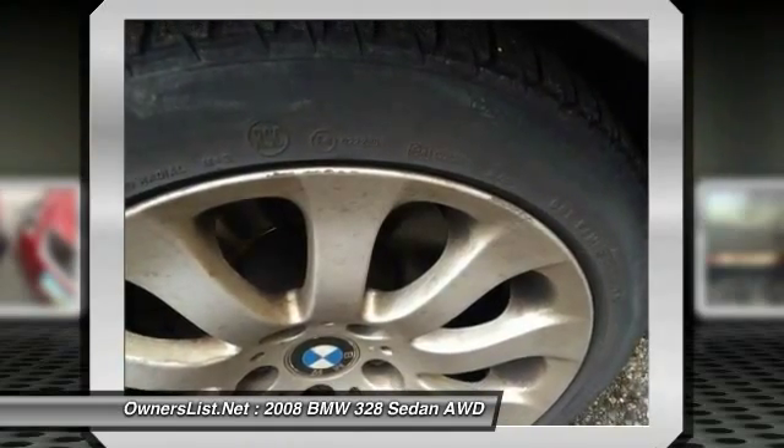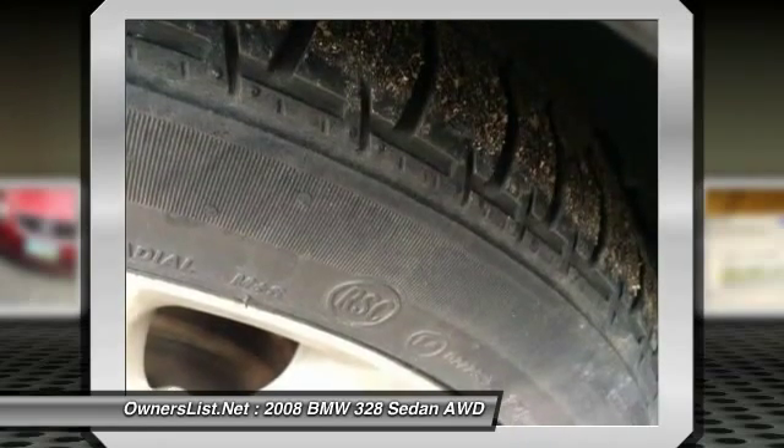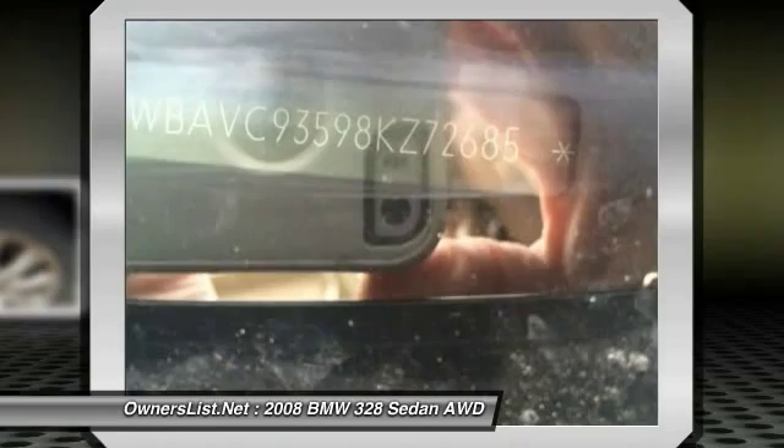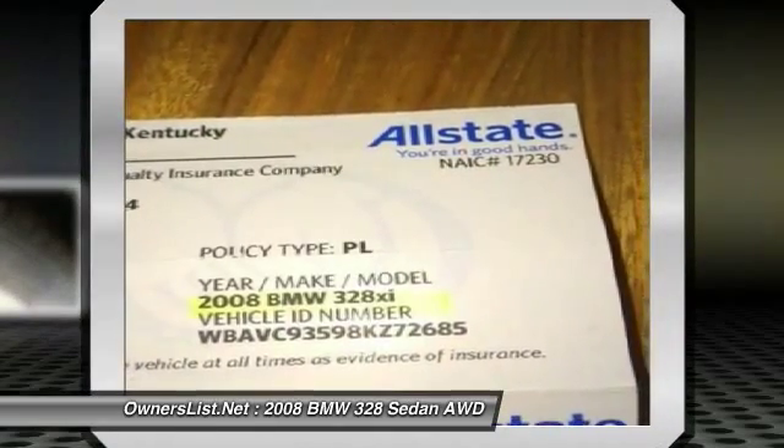Repairs were performed using genuine BMW parts. Repairs and paint warranty are transferable, performed by Valley Collision in Amelia, Ohio — a certified Mercedes-Benz paint repair shop. See photo. Normal wear on the interior and a couple of minor curb rubs on the wheels.